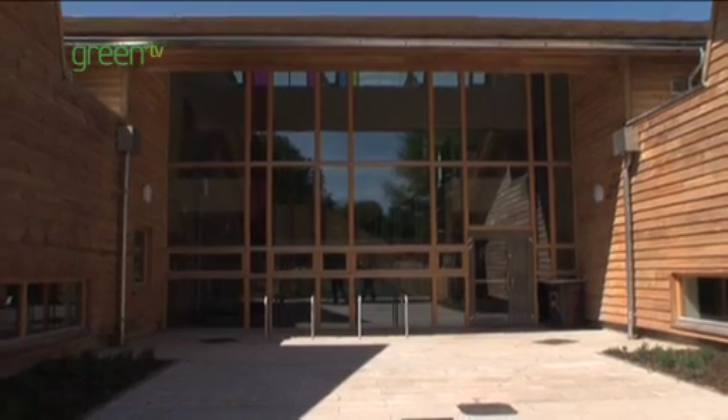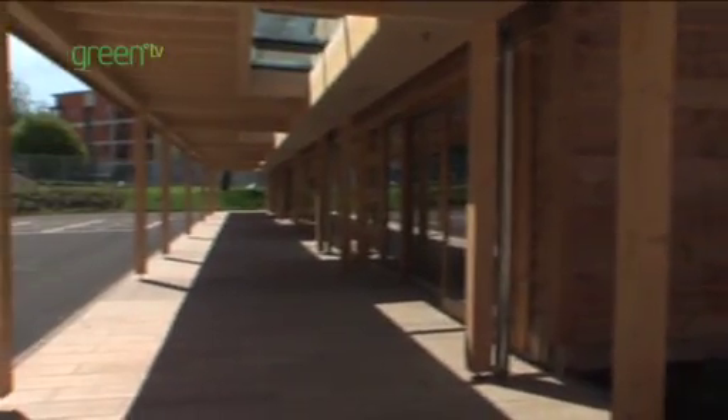I've worked on 15 to 20 schools in the last five years and this is a flagship job for the company. From a timber frame point of view, a window point of view, a timber roof shingle point of view, the whole package is a real benefit and I'm sure it's a way forward for future schemes.